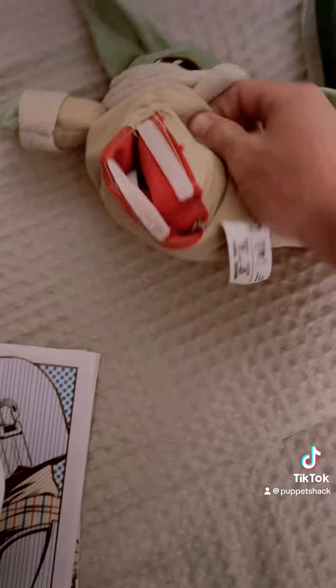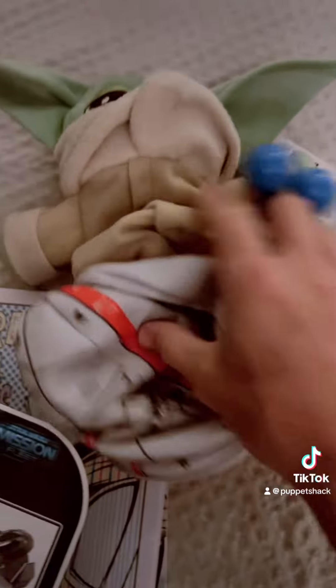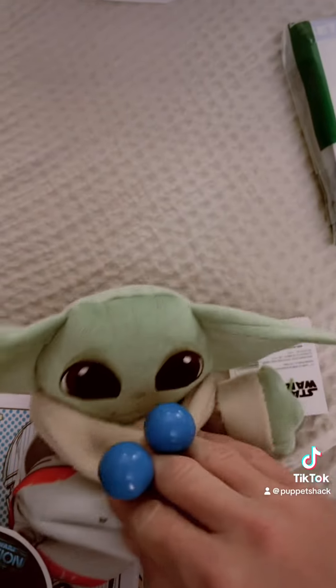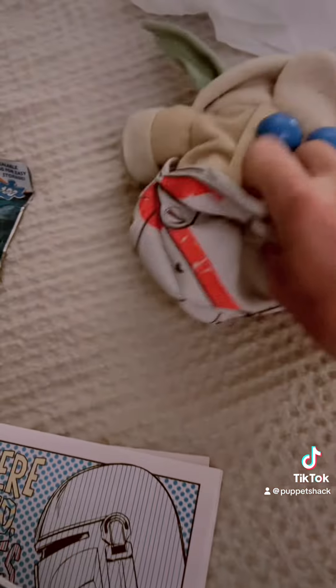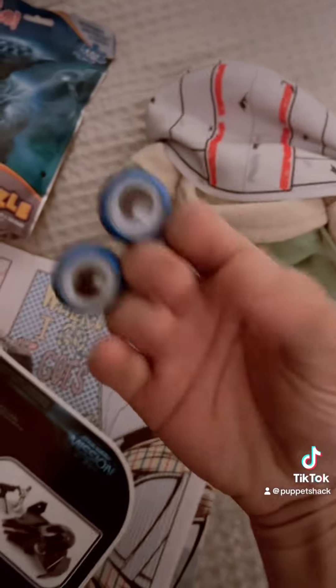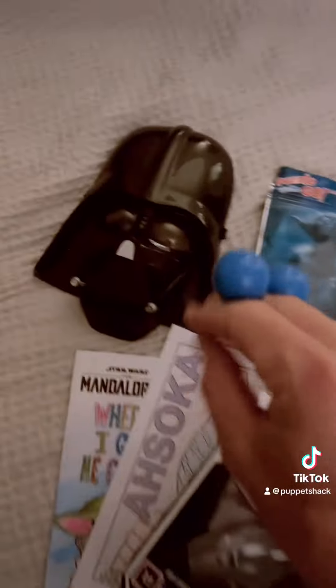Okay so all that goes inside here — check it out! So I thought it was a puppet but it's like The Child goes inside the little thing, and this goes inside him to make him full. Interesting, very cool. And you can make it a ball — that's cool, interesting. It's a plush. Dude, there's our Star Wars haul — that's just for looks.